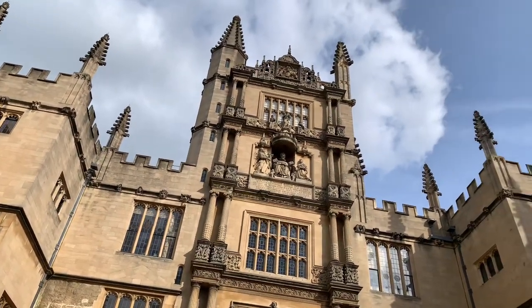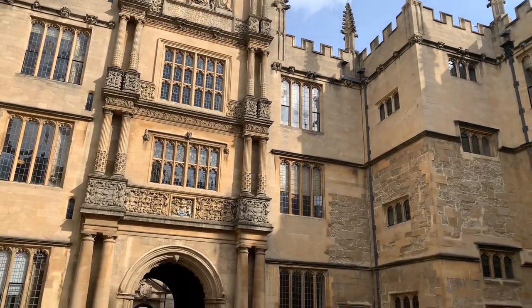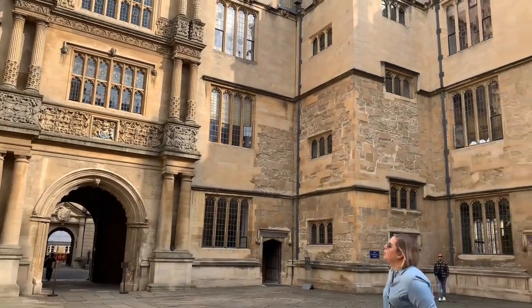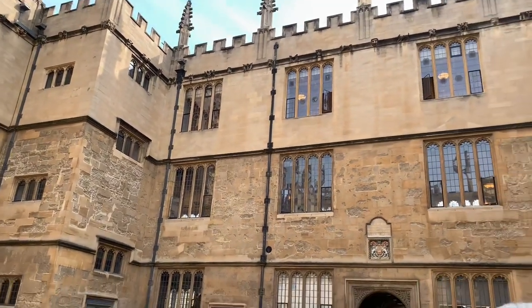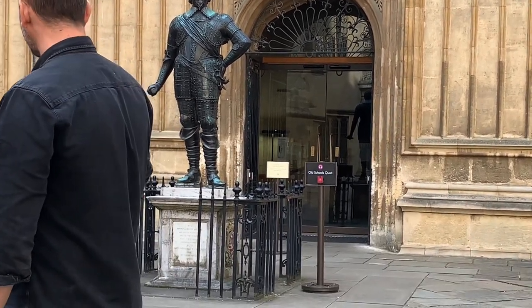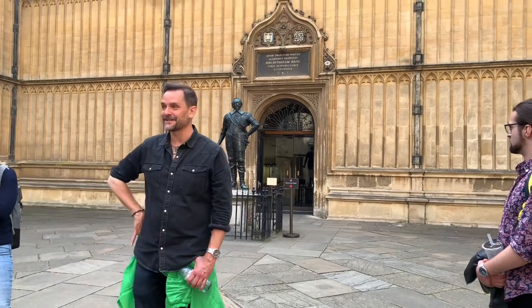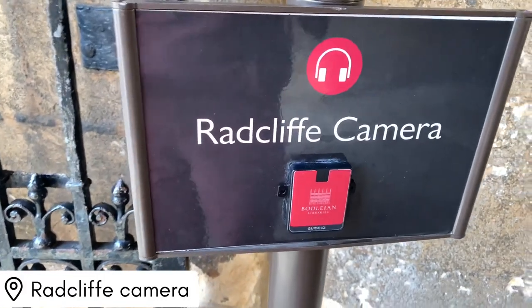Apparently some of the scenes from the Harry Potter films were shot inside this library. To get inside you have to pay an entry fee, but you can walk around the outside of the building for free, which is what we did on this free walking tour. This is our tour guide — he explained the history and is one of the students at Oxford University.